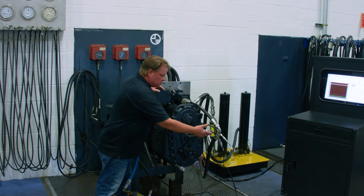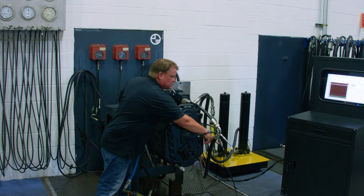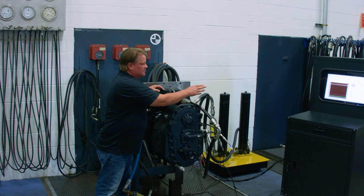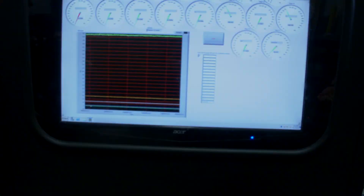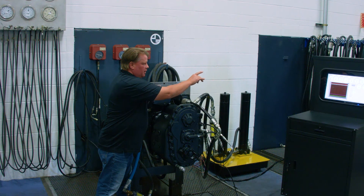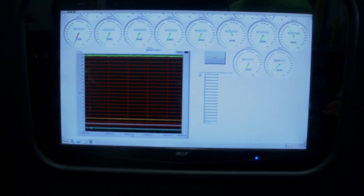All of our clutch pressures and temperatures are being captured through pressure transducers and recorded in our National Instruments data acquisition system. There is a dashboard that displays gauges where the service tech can monitor clutch pressure, converter pressure, and lube oil pressure, along with watching the traces as the shifts are being made in the lower left hand graph screen that slowly moves across.